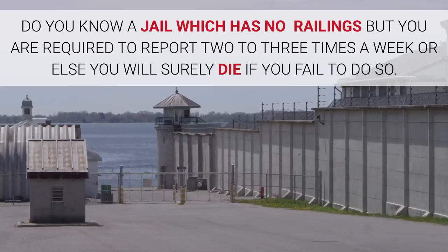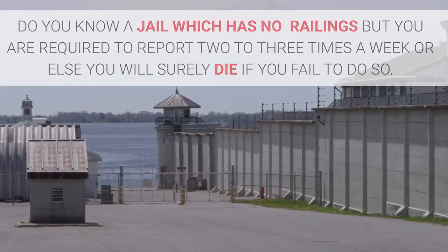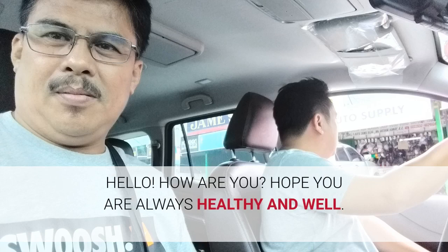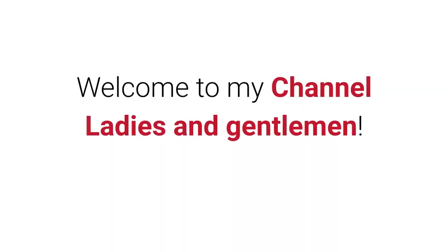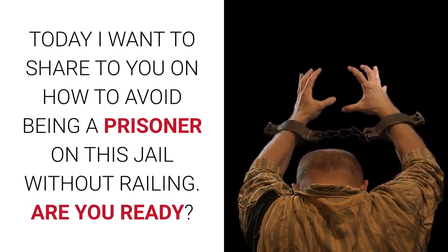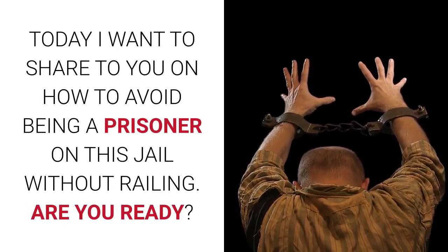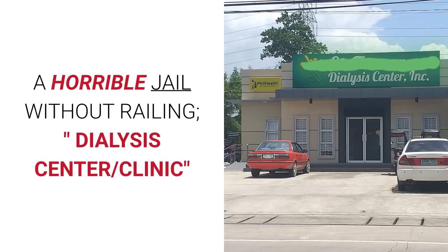Do you know a jail which has no railings but you are required to report two to three times a week, or else you will surely die if you fail to do so? Welcome to my channel, ladies and gentlemen. Today I want to share with you how to avoid being a prisoner in this jail without railings. Are you ready?